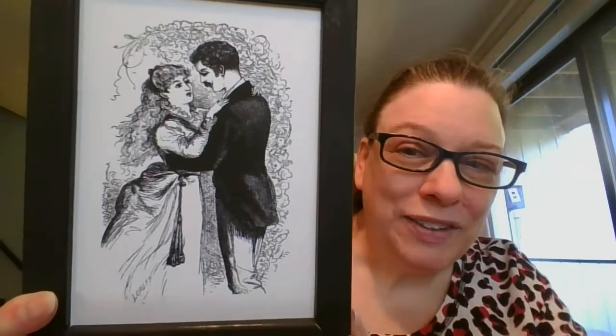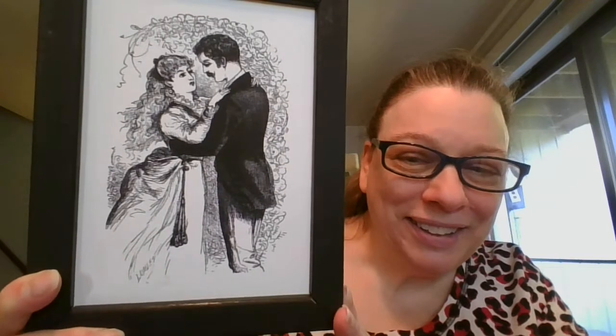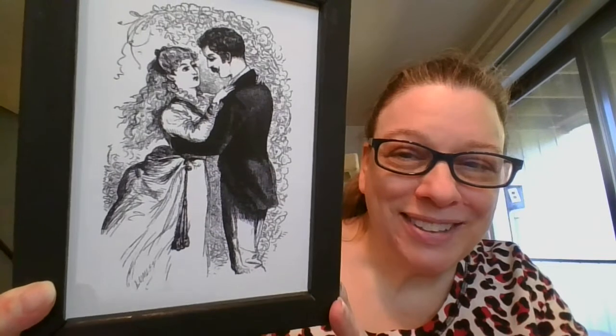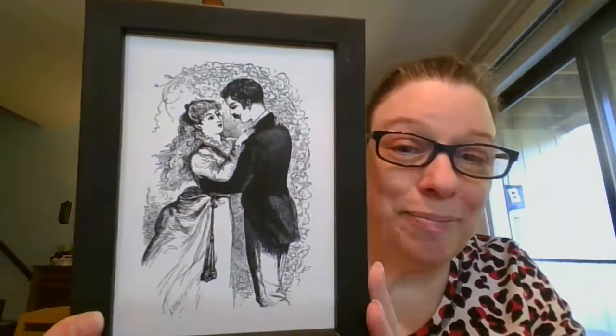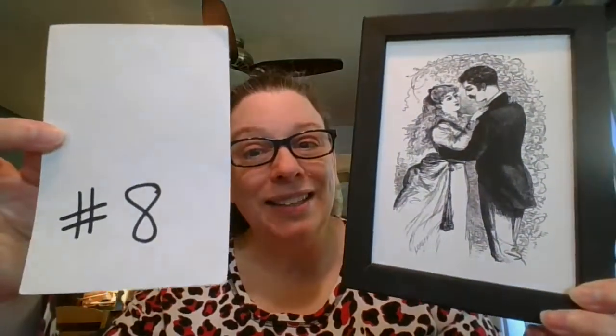Next we've got another couple — maybe they're dancing or just embracing. She's got quite a bustle on her dress and beautiful flowing hair. This one measures eight inches by six inches. It is going to be $5, and it is number eight.